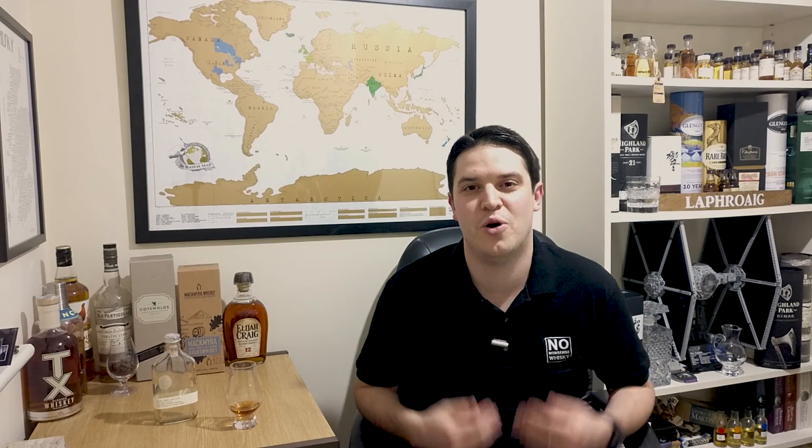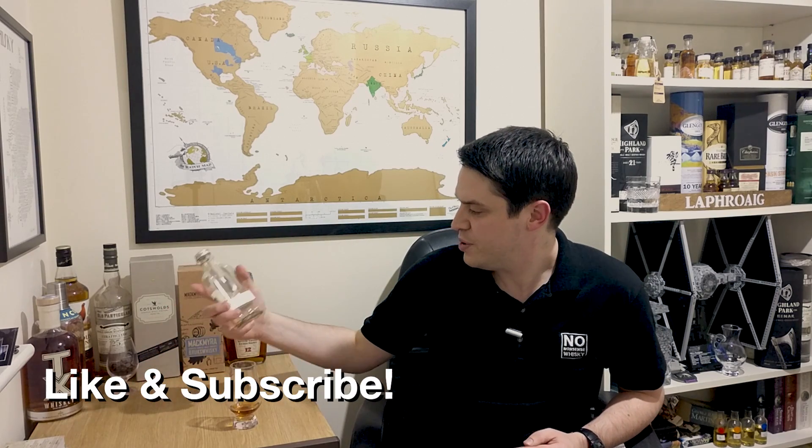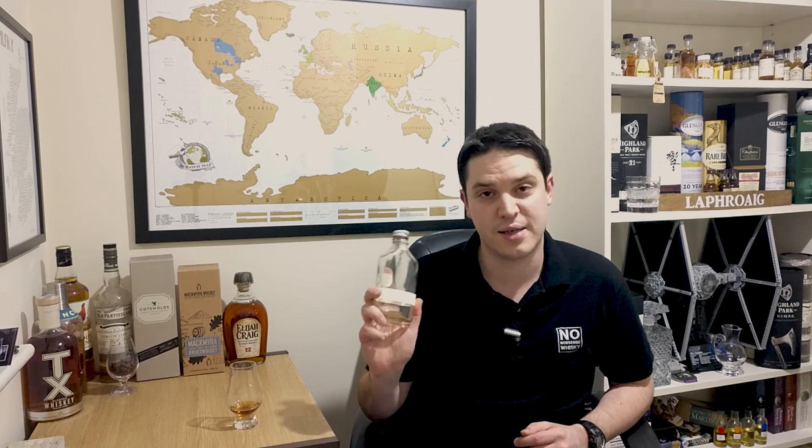Hi there, welcome to Knownixers Whiskey. My name is VinPF and on today's episode we're going to be going back over the pond to check out some bourbon. This time round we're going to be checking out something a little bit different — it's a micro distillery in New York, in Brooklyn, and it's the Kings County Distillery.